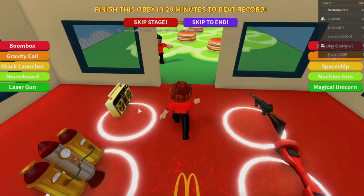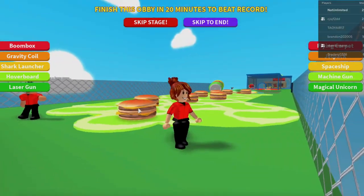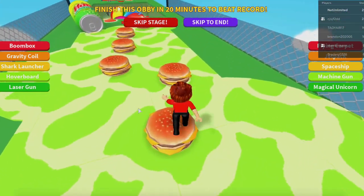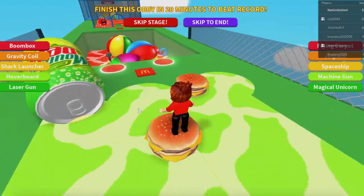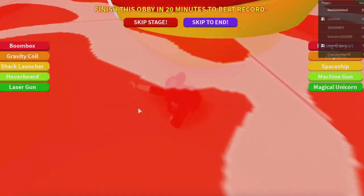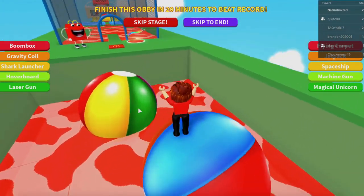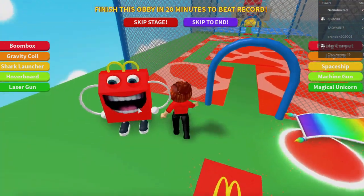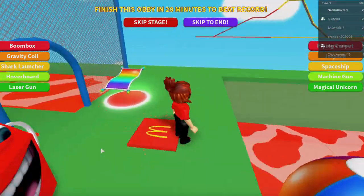Where do we go? Through here — hamburgers and grease! Don't step on the grease. Let's hop across the hamburgers. Big jump! If you guys want to play with me, follow my character Nat Unlimited — you can see it up there in the corner. I love to play with you guys, and a lot of the time you guys actually just play with me and stand next to me.